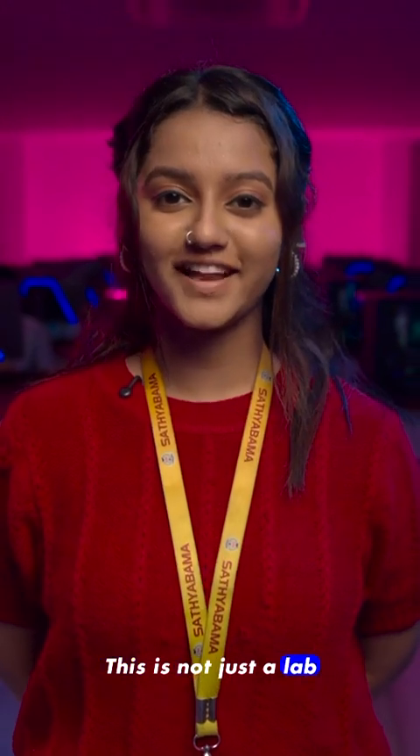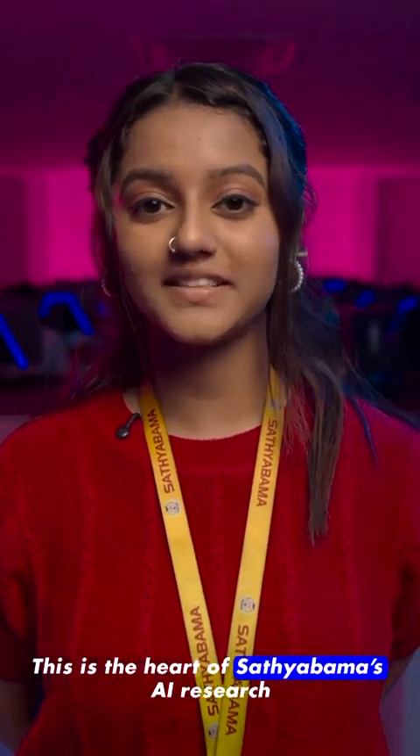More than 1,000 students have access to this lab. It's not just about coursework — it's about creating impact. This is not just a lab. This is the heart of Satyabhamma AI research.